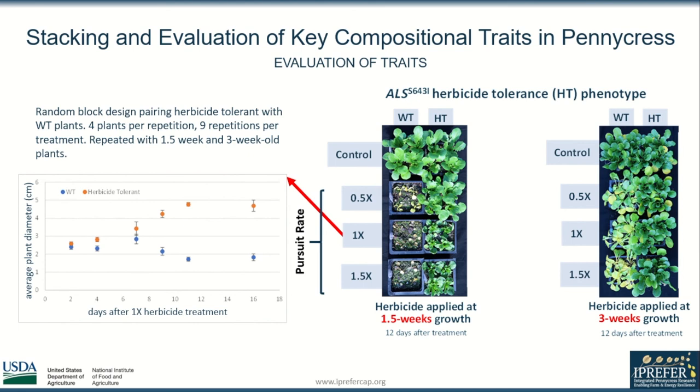The graph compares the average leaf diameter of plants treated with a 1x concentration at 1.5 weeks over the course of 16 days. Wild-type plants cease to grow and die, while herbicide-tolerant plants continue to grow.